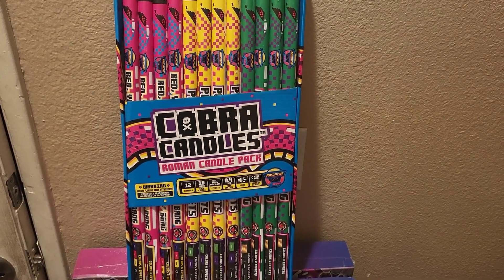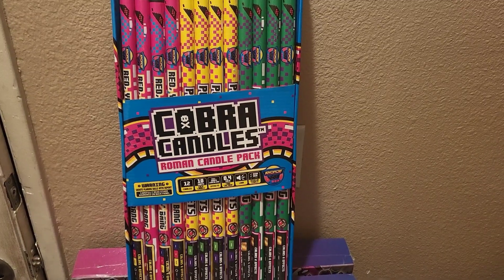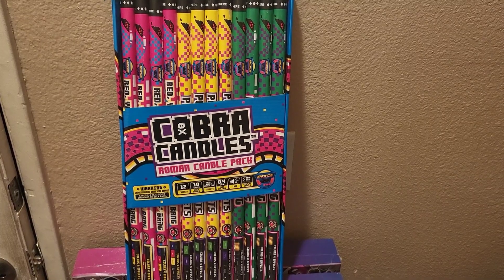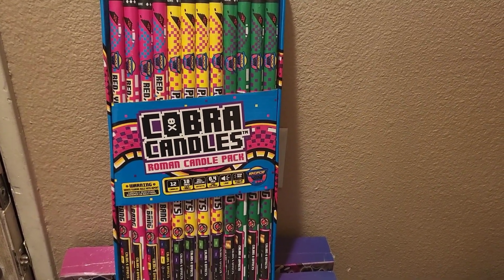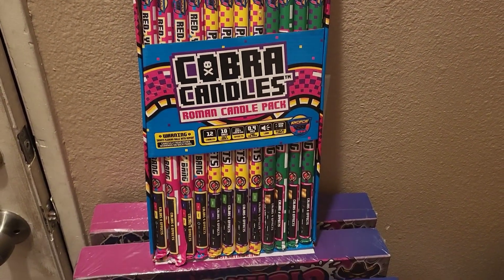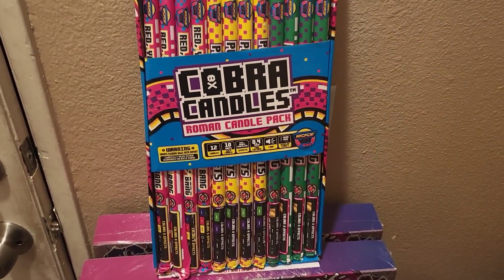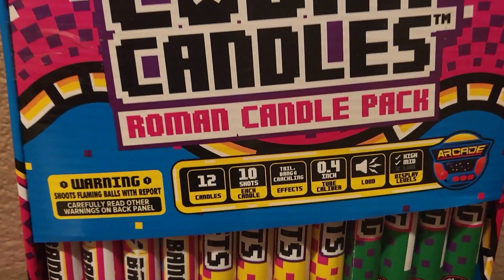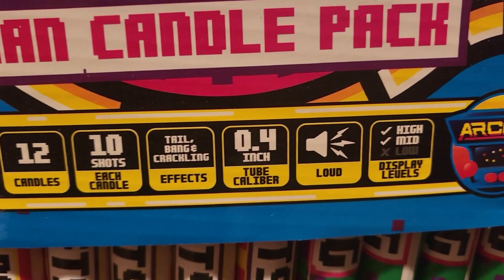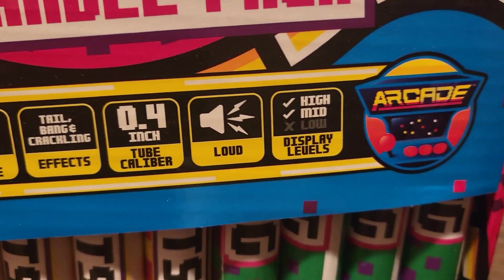What's up everybody, this is Pyro Ronnie, and here is a demo of the Red Apple Ghost Candles, new for 2022. You get 12 in a pack, three types of effects in every pack, four of each type of effect. Each candle gives you 10 shots with tails, bangs, and crackles — very loud.